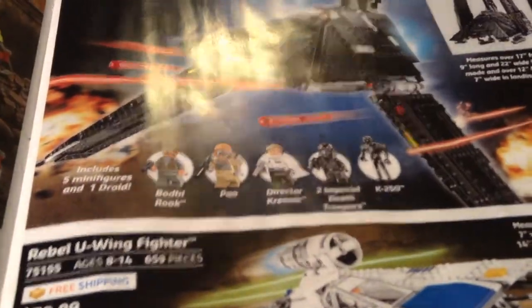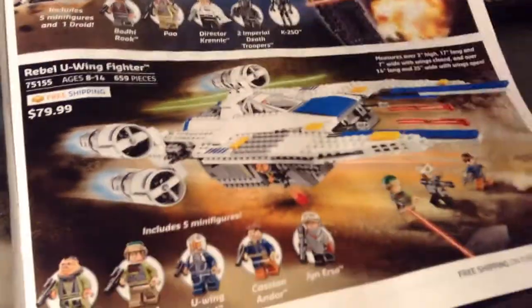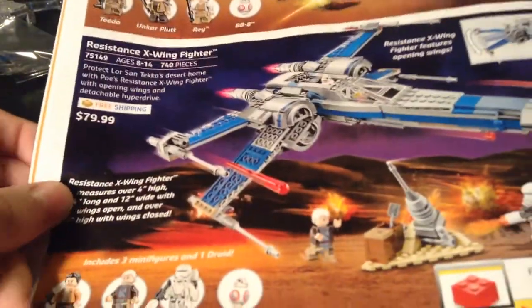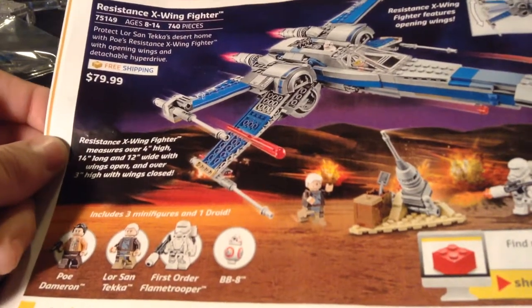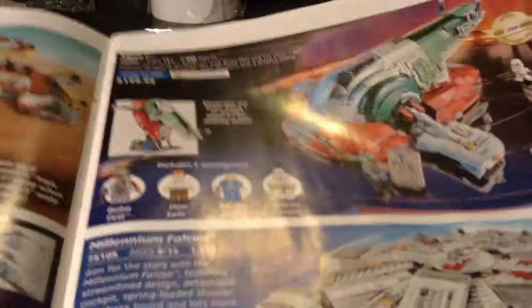Krennic's Imperial Shuttle — probably won't be getting that. U-Wing — probably neither. Counter-Assault Quad Jumper — won't be getting that. Resistance X-Wing — that was originally on my Christmas list, but then I took it off because I didn't really want it. Slave I — good. Millennium Falcon — my friend got that, he told me. Assault on Hoth — it's alright. Death Star — I don't even want to get into that.